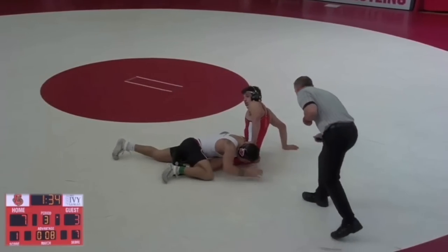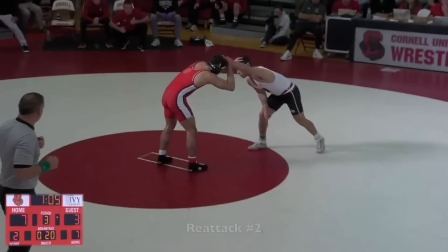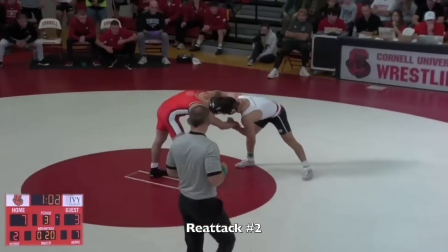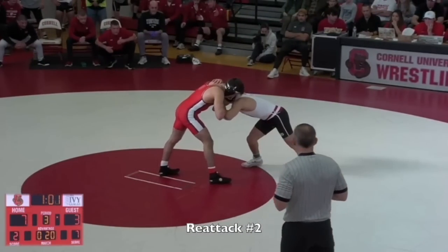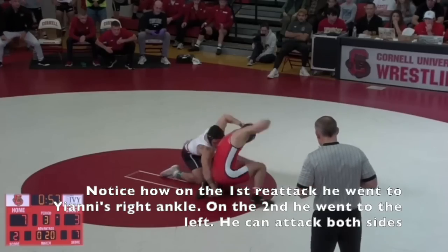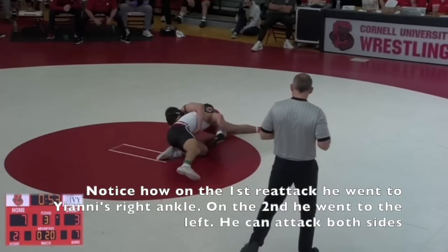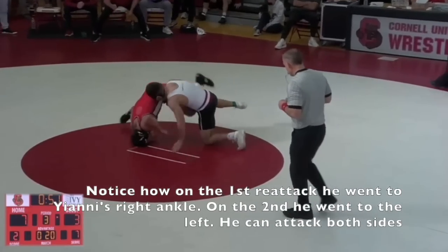This is real attack number one — his second kickdown of the match. Yanni shoots again and tries to duck. Another low ankle rear tap for Gomez, and he ends up scoring again.